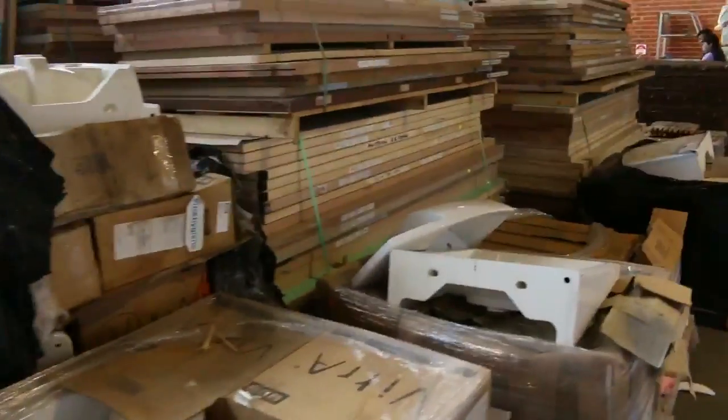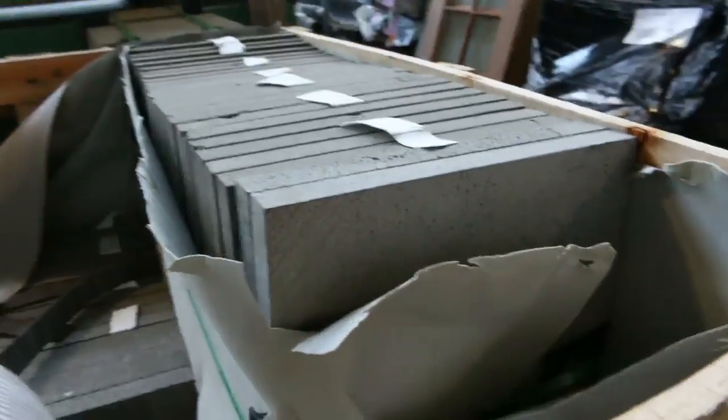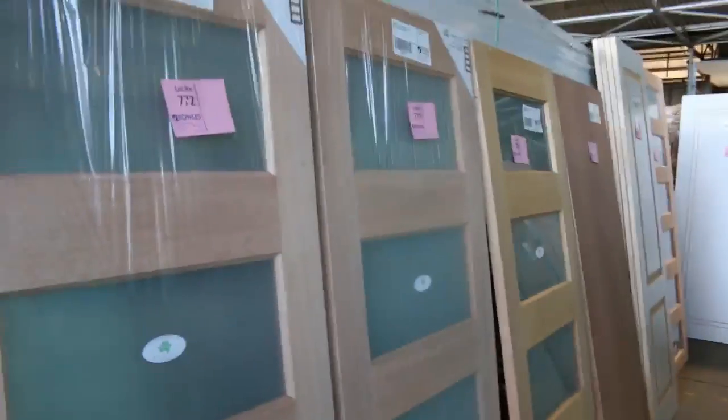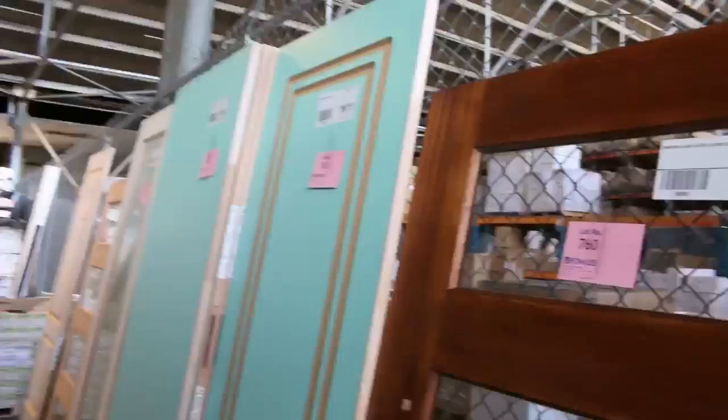Swinging over here — all these pallets of assorted basins, just to be cleared as well. You can see a heap more of this stone stock here — there'll be some nice buys on that. And the doors — once again the doors just go to the highest bidder, just there to be cleared, and you always find a bargain with the doors.